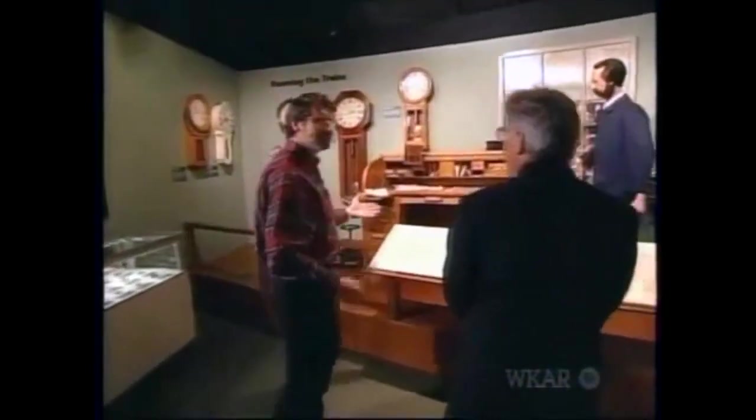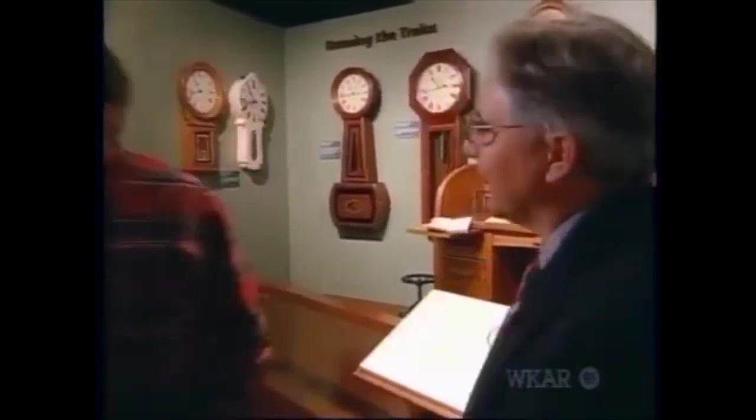The railroads had to run on time, and we've got a great collection here of railroad timepieces. What I'm looking for is a tall clock where I can see the pendulum through the door. We've got a great example over in the clockmaking shop that I think you'd like to see.